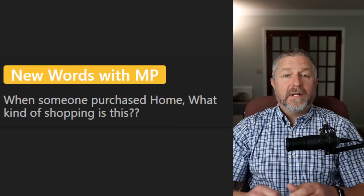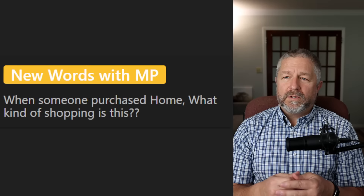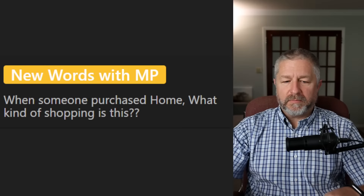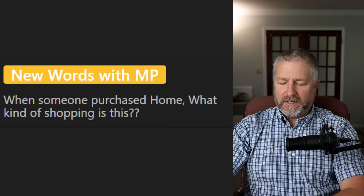From New Words with MP: 'When someone purchases a home, what kind of shopping is this?' We would say that you are house shopping. You could say they're looking for a house or they want to buy a house, but when you go out and look at three or four houses in one day, we would say that you went out house shopping — for example: 'We were out house shopping this morning. We looked at three different places.'